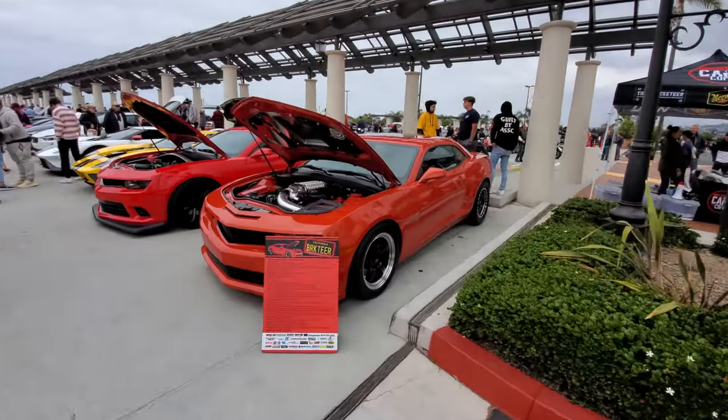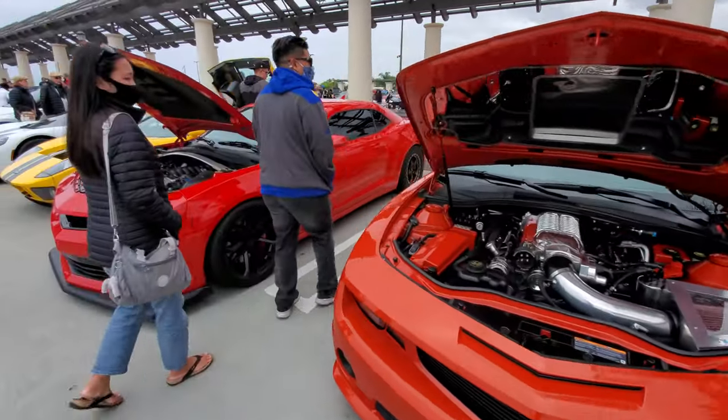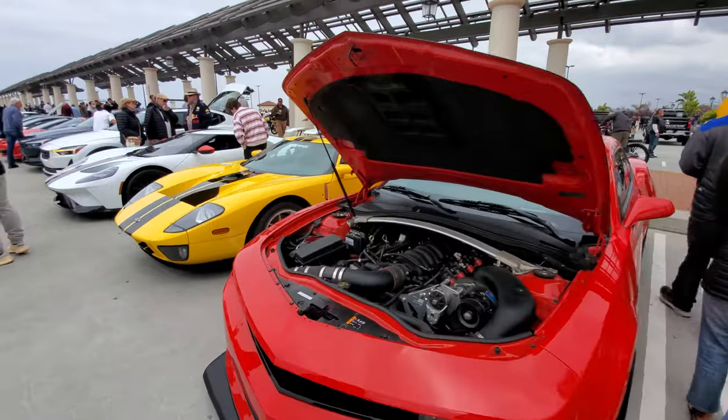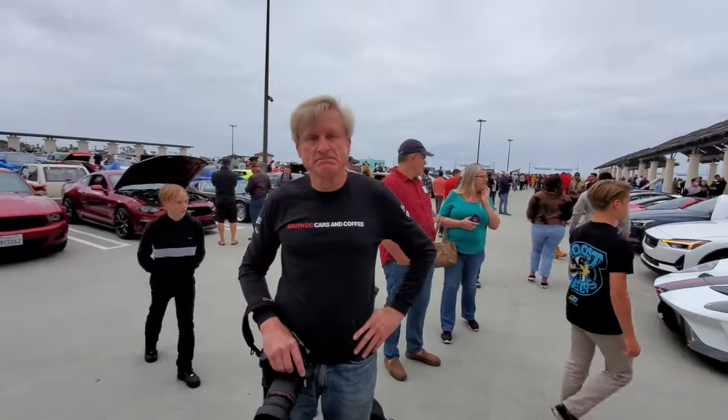As usual we'll start here at Supercar Row. This is Simon's Camille with a supercharged motor, and his son James. And there's Jay's Ford GT — that's Jay right there, the owner. Good to see you, Jay.